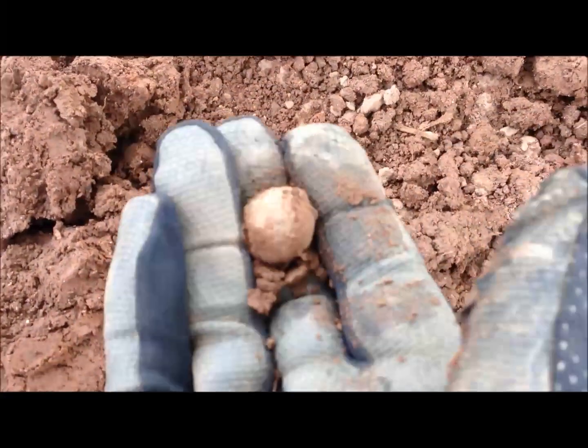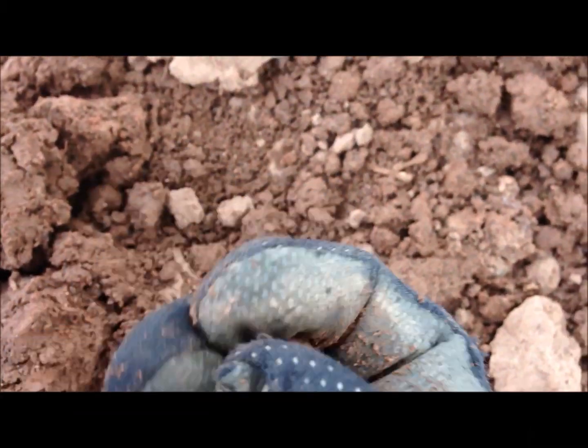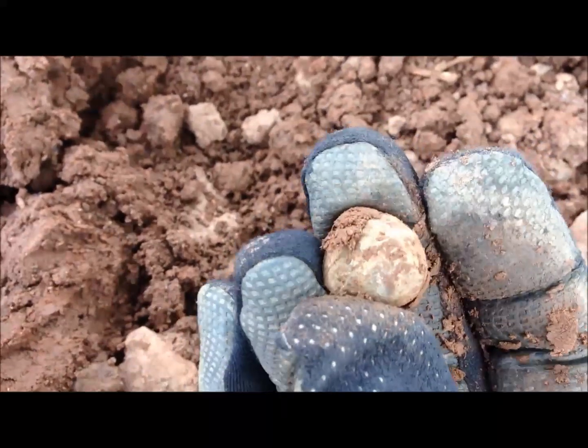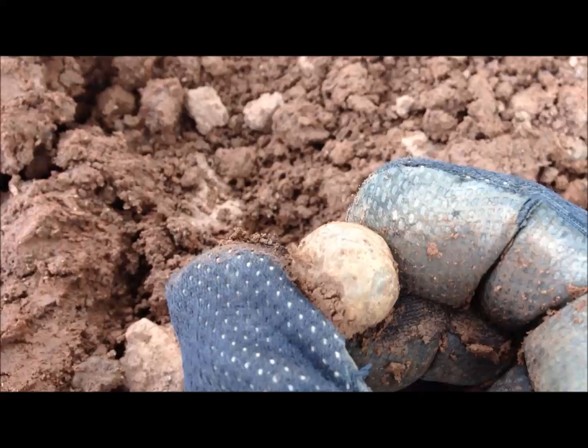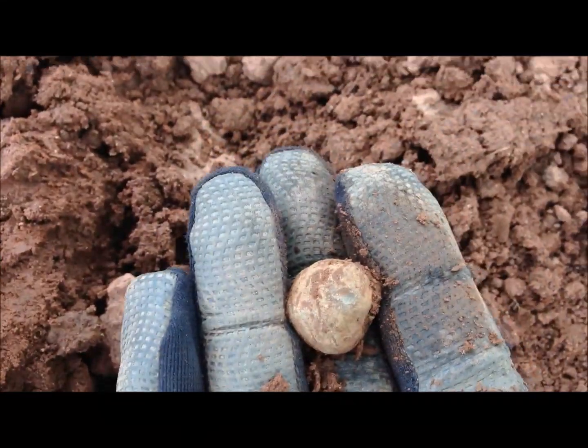Musket ball — look at that bad boy. The size of that against my finger, that's big. That could possibly be what they call grape shot. Put like a hundred of these in a cannon and shoot — a bit like the principle of a modern shotgun. Cause some damage.